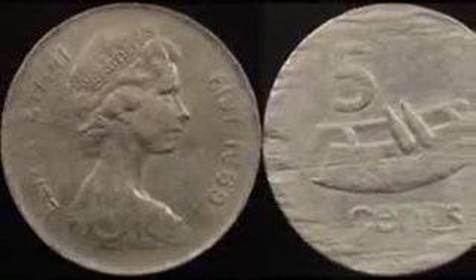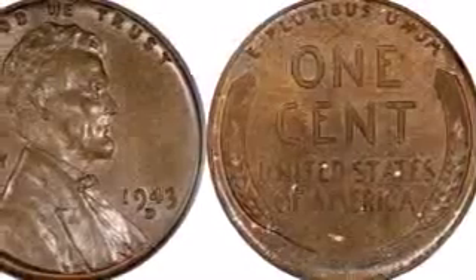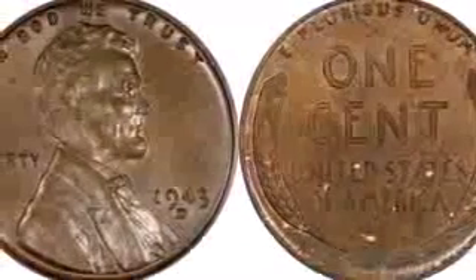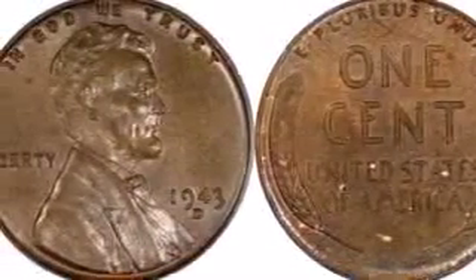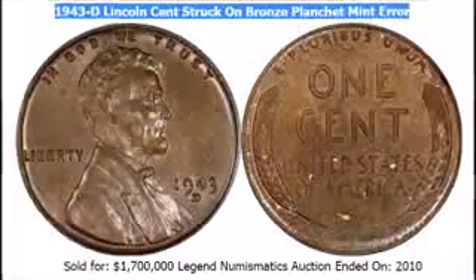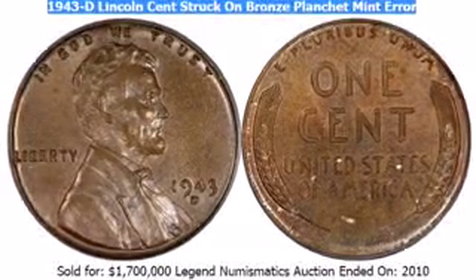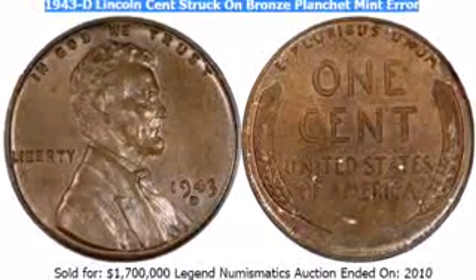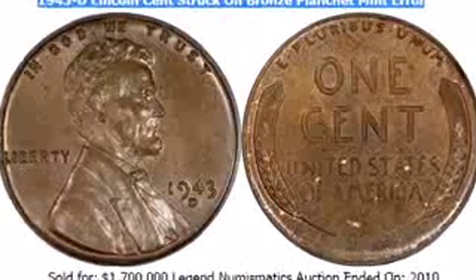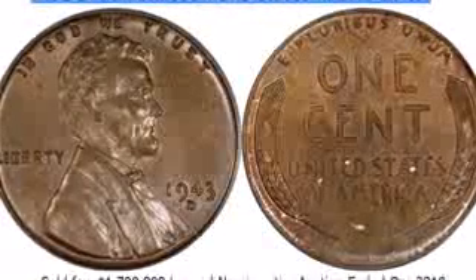Whenever that much of anything is produced, there are bound to be errors made. The 1943-D Lincoln Cent struck on a bronze planchet is the biggest example of a mint error, making the coin far more valuable than you might imagine. Only 20 total bronze cents dated 1943 are known, and this is the only Denver Mint example — also the most valuable cent in the world, having sold for $1,700,000 at a Legend Numismatics auction in 2010.